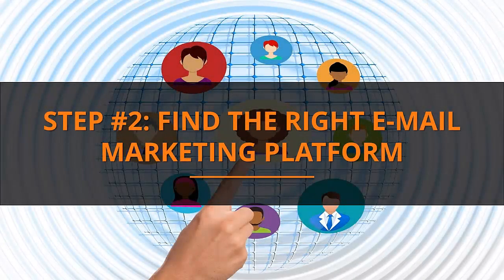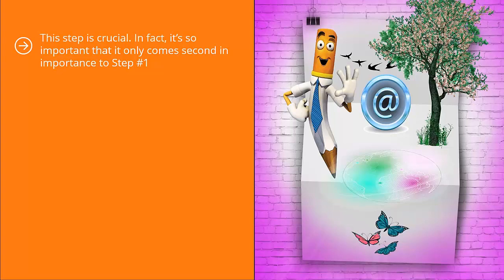Step 2: Find the right email marketing platform. This step is crucial. In fact, it's so important that it only comes second in importance to step number one. You have to have the right technology workhorse to ensure your mailing list business is a success.